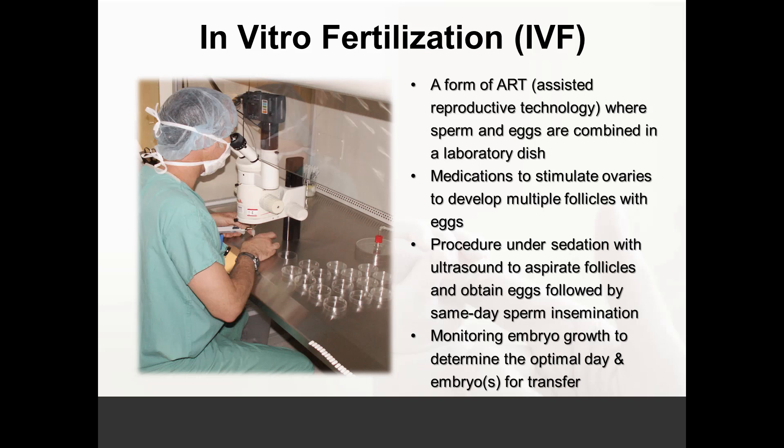An egg retrieval is performed in an office-based surgery center, placing the woman under intravenous conscious sedation. An ultrasound is placed through the vagina, whereby a needle is guided into the ovary to vacuum out the eggs. Once the eggs are collected in the laboratory, sperm are added later that day for fertilization. The procedure is fairly simple and safe with minimal complications, and the woman is usually discharged within the hour to recover at home, with a usual return to work the following day.